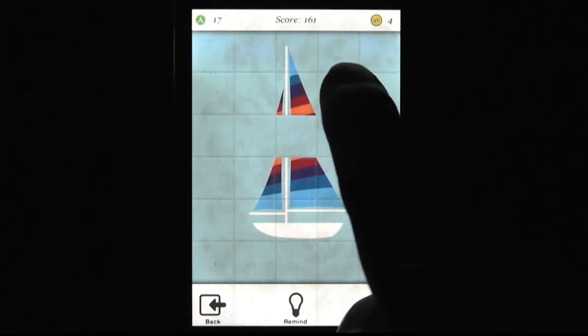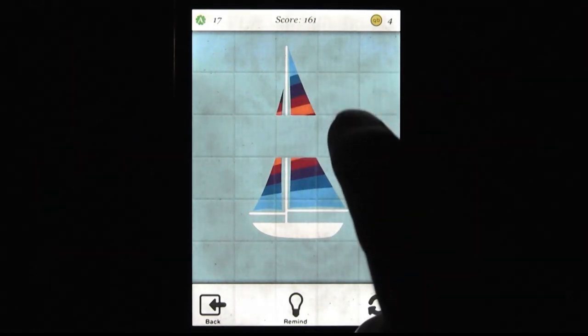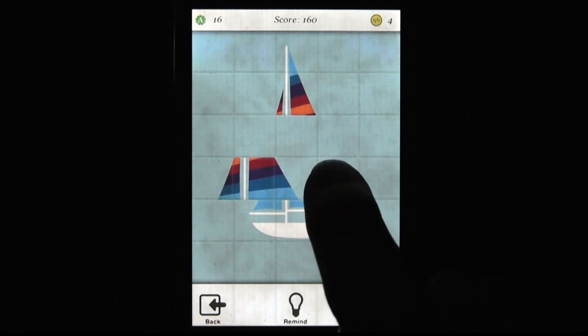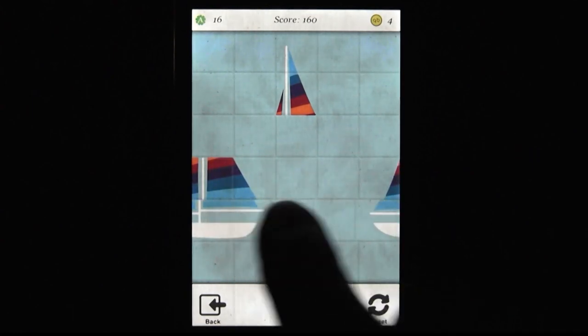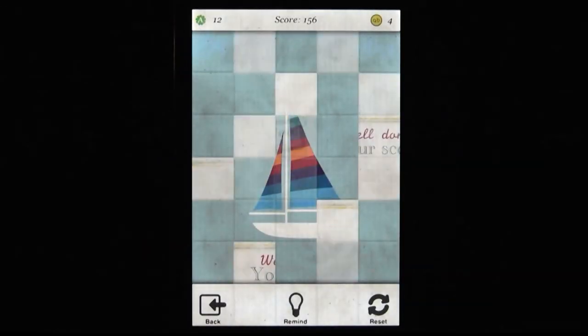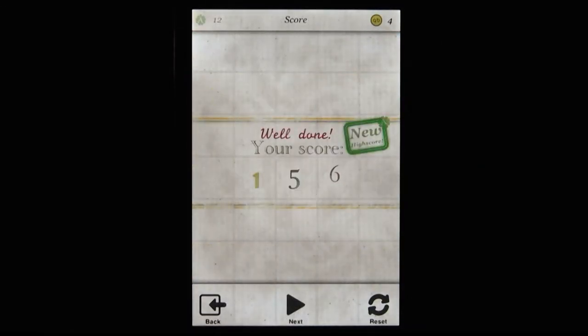FDG Entertainment. The name might not ring a bell, but if you're an avid iOS gamer, their games should. Blueprint 3D, Clear Vision, Tentacle Wars — just a handful of the work that makes FDG Entertainment one of the best iOS developers in the world. This week, they're sliding another potential hit onto the App Store.